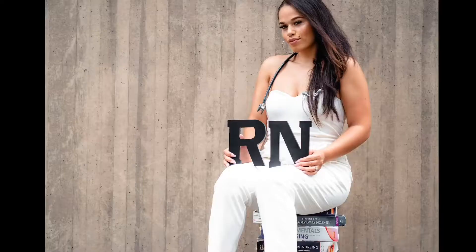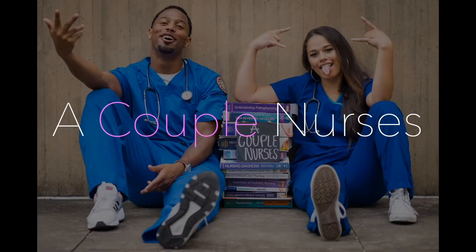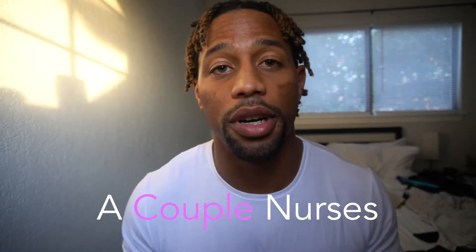In today's video, we are going to go over the top five medications that we use to manage pain in the ICU.